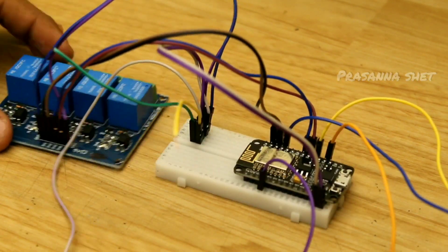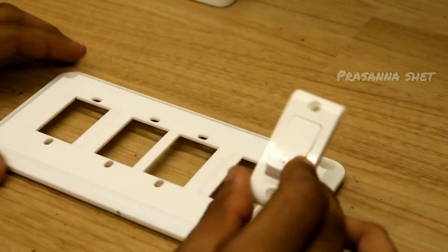Now, a 5-volt power supply is provided to turn on the circuit. For the manual switching, we have used bell switches.